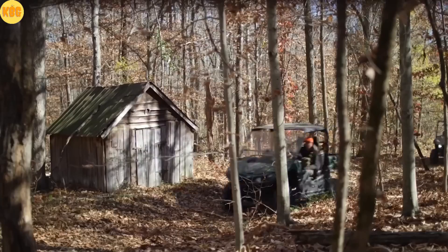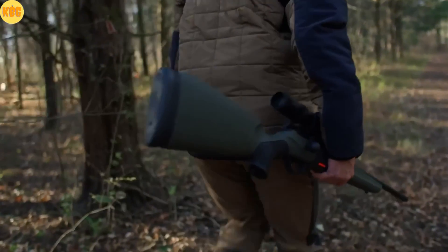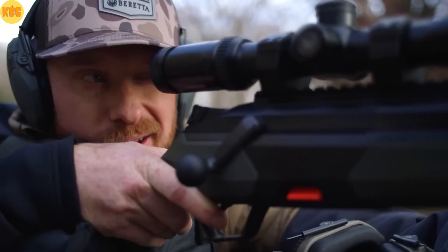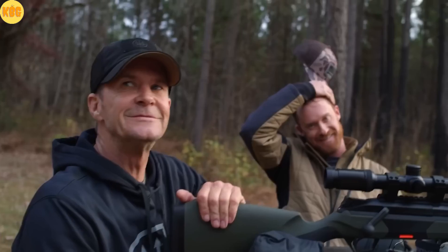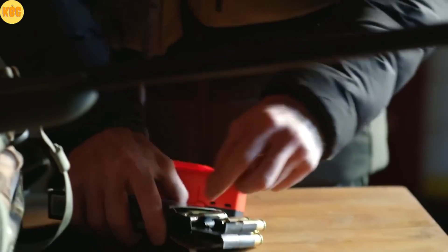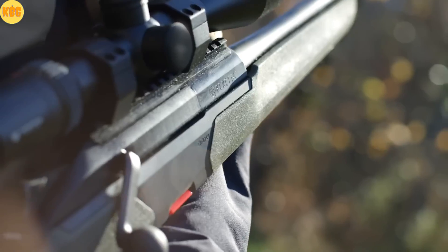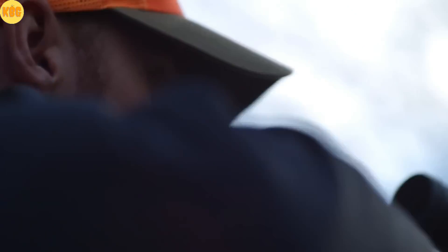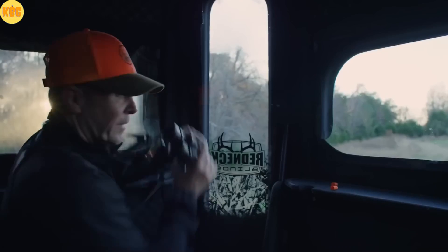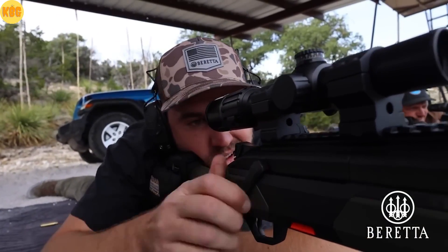Step into the field and meet the Franchi X1 — a straight-pull bolt action that's fast, smooth, and built for the field. At its heart: a rotating bolt head with 8 locking lugs, and for heavy magnum rounds, an upgraded two-row lug version. Modular by design — change calibers in minutes. Magazine sits in the stock, 5+1, on a rugged aluminum chassis. Polymer bedding gives metal-like strength with less weight. The trigger is user-adjustable from 900 to 1300 grams: choose a light pull for sport or a heavier pull for safe hunting. Guaranteed accuracy of about 3 centimeters at 100 meters. Franchi X1 — Italian craft, proven on the range.